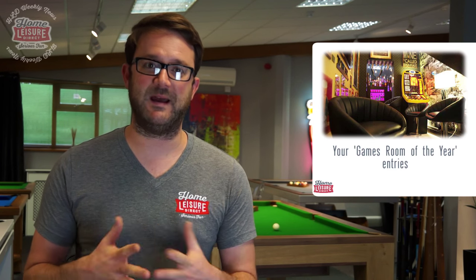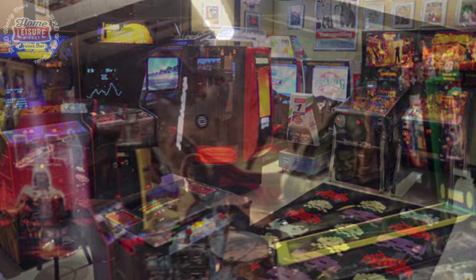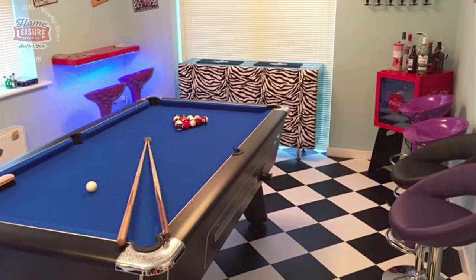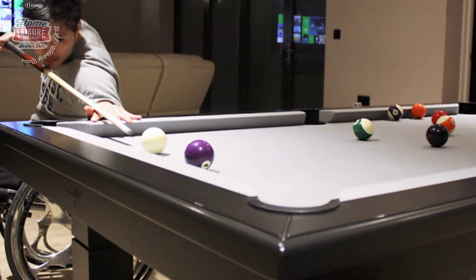As some of you avid followers will know, we have searched high and low over the past few months looking for the UK's Games Room of the Year — and you have not disappointed. The entries so far have been absolutely fantastic. Check out some of the images flashing across your screen — these are real games rooms in real homes across the UK. We still have until Friday the 18th of September to get all entries in. If you haven't submitted yours yet, check out homeleisuredirect.com or click the link in the description, because there is a £3,000 prize up for grabs for the lucky winner.